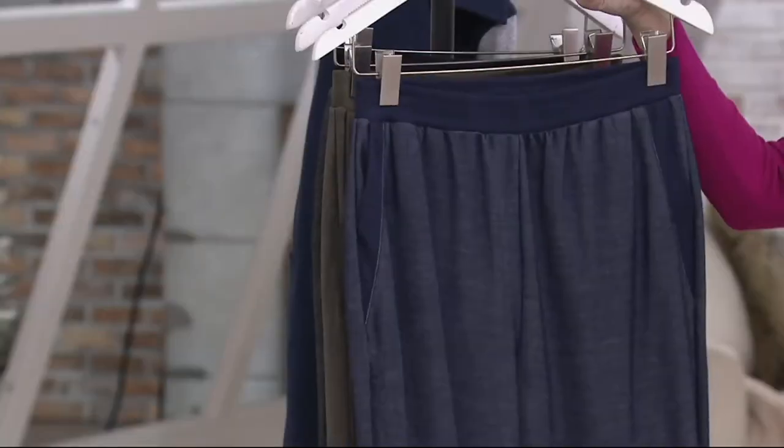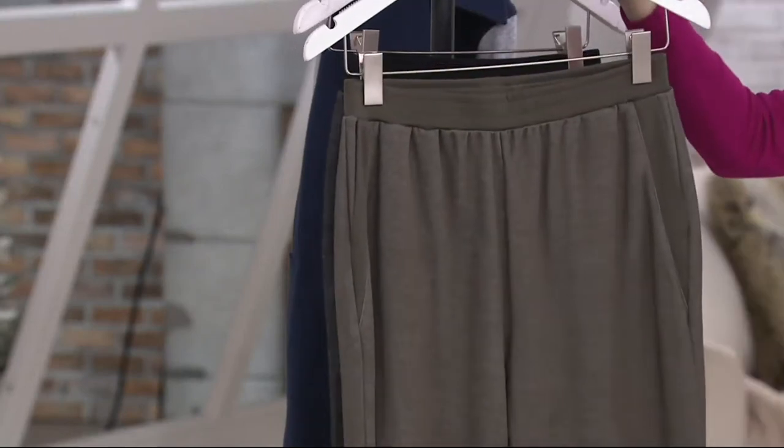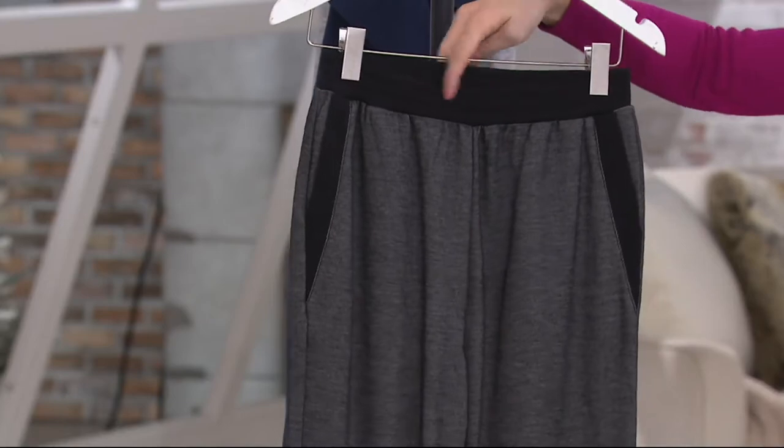That's the navy, and it's the same textured look on all of them. Next, we have our deep olive — that same kind of textured look with the knit. And then finally, we have your black choice, where you can see the contrast of the darker black with that textured knit fabric.